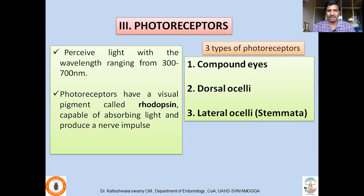The third and very important sensilla present on the insect body are photoreceptors. They perceive the light — insects perceive light with a wavelength range from 300 to 700 nanometers. These photoreceptors have a visual pigment called rhodopsin, which converts light into electrical and chemical signals. The information is then communicated to the central nervous system. There are three types of photoreceptors on the insect body: compound eyes, dorsal ocelli, and lateral ocelli which are also called stemmata.